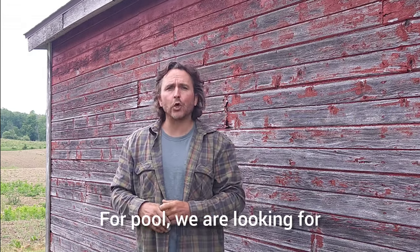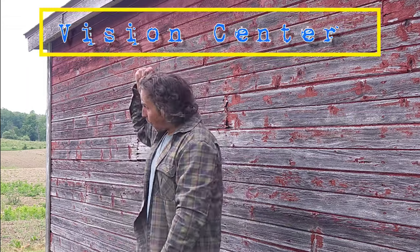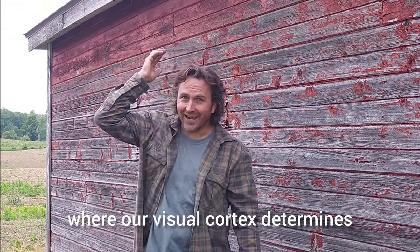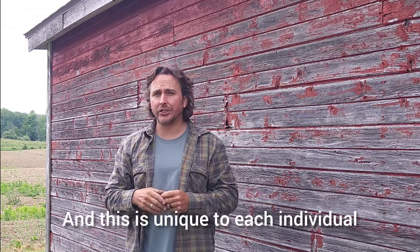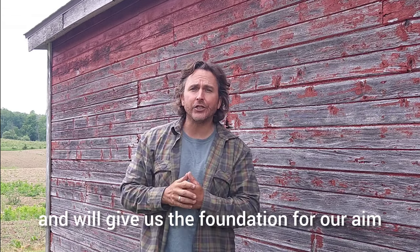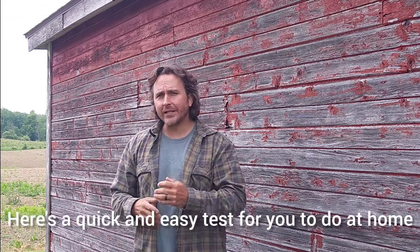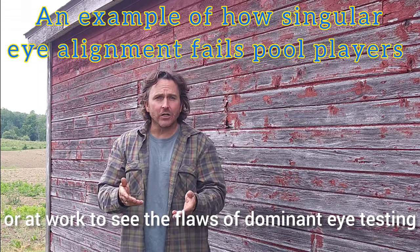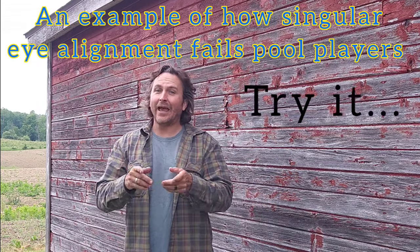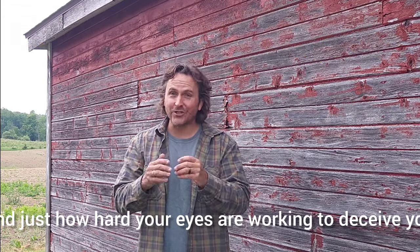For pool, we are looking for that location between the eyes where our visual cortex determines exactly where that transition takes place. This is unique to each individual and will give us the foundation for our aim when we go to the pool table. Here's a quick and easy test for you to do at home or at work to see the flaws of dominant eye testing and just how hard your eyes are working to deceive you.